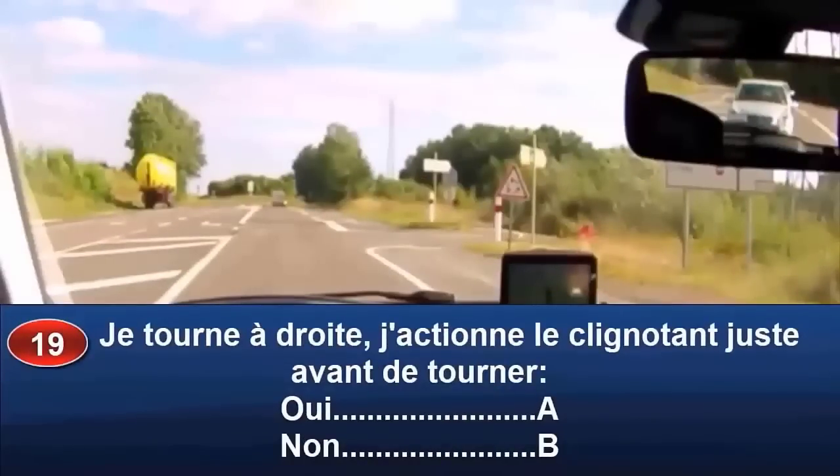Je tourne à droite. J'actionne le clignotant juste avant de tourner (oui réponse A, non réponse B).